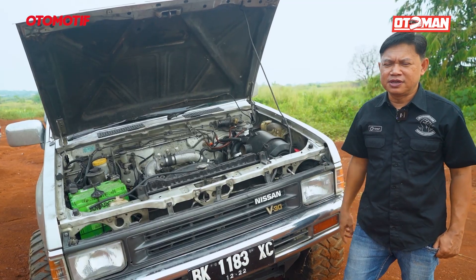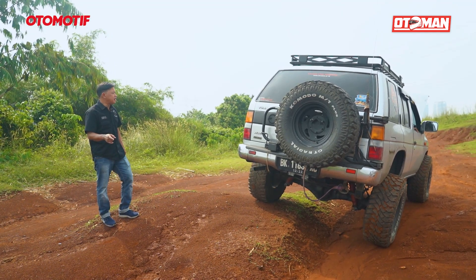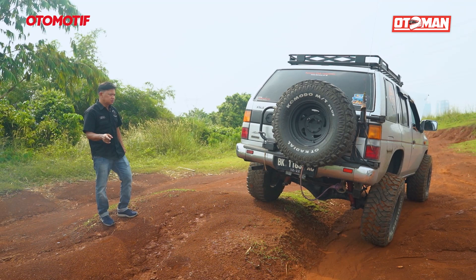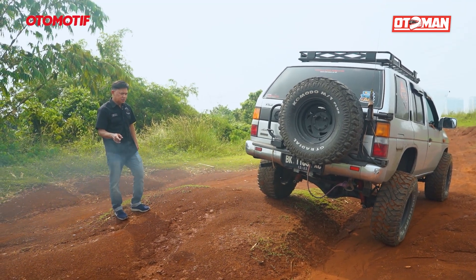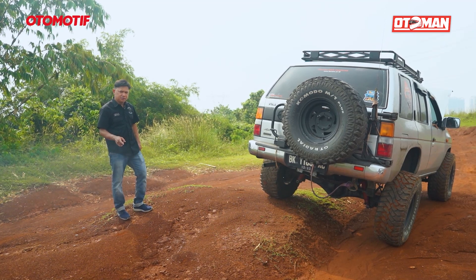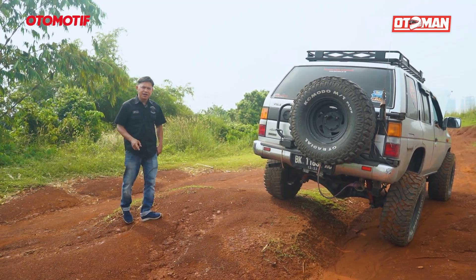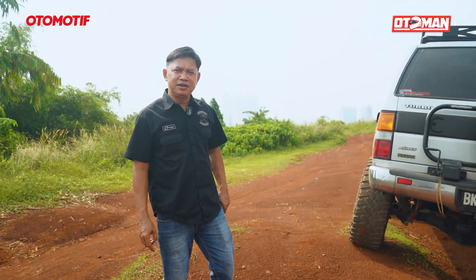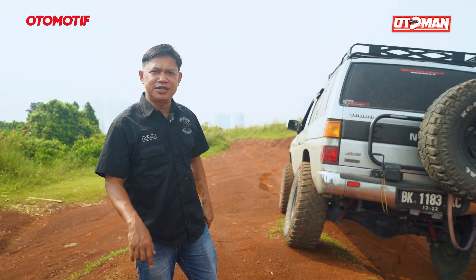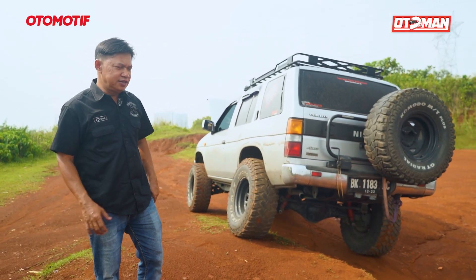Yuk kita lihat asap hitamnya. Itu kelihatan asapnya tebal. Ini kalau lagi jalan lebih parah lagi. Apalagi giginya sedang gigi gede. Terus habis deselerasi langsung digas lagi, lebih hitam lagi.